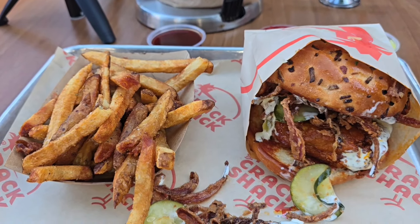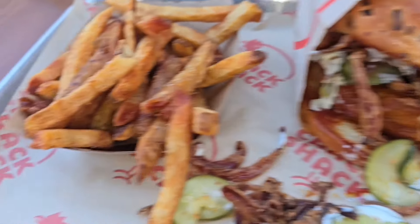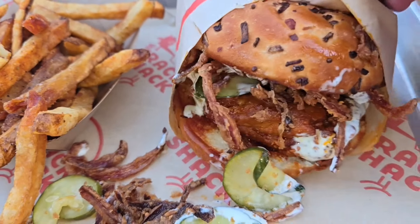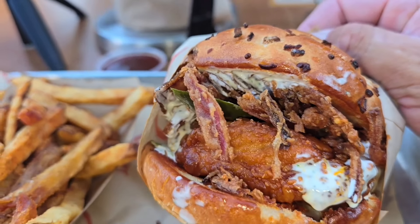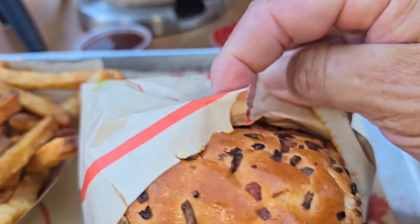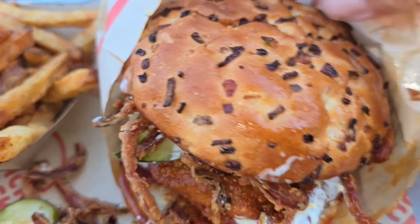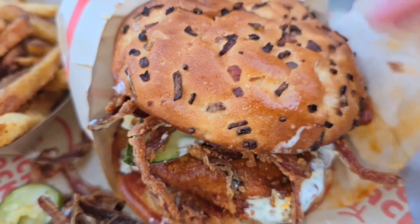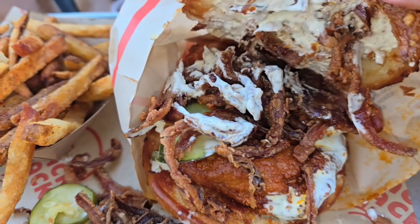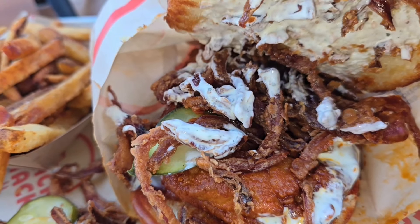Anyways, we're waiting for the chicken. I'm so excited to see what it looks like. So there it is, ladies and gentlemen — got the Firebird Sandwich and the fries. Check it out. And there's the chicken with whatever sauce is in here. Let's go ahead and open it up for you guys so you can see what's inside. Take off the bun and look at that.